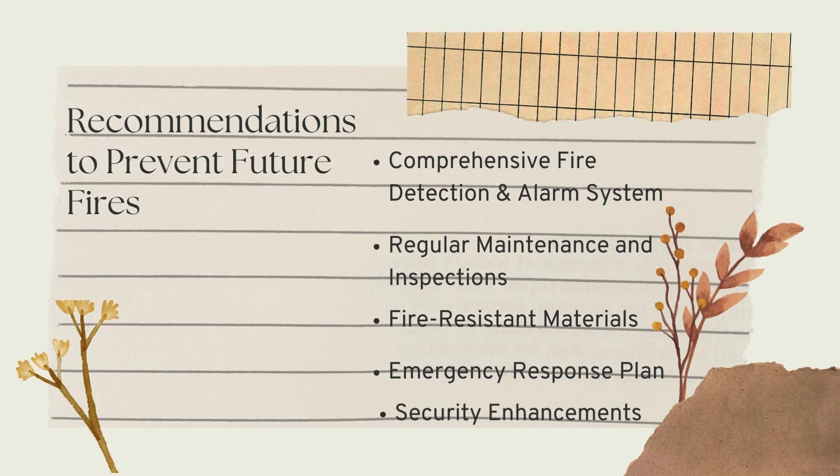For recommendations to prevent future fires, a comprehensive fire detection system should be installed throughout the building, including smoke detectors, heat sensors, and alarm systems. Regular maintenance and inspection of electrical wiring, fire suppression systems, and potential fire hazards should be conducted. Fire-resistant materials should be used during reconstruction, an emergency response plan should be developed, and security measures should be increased to prevent unauthorized access.